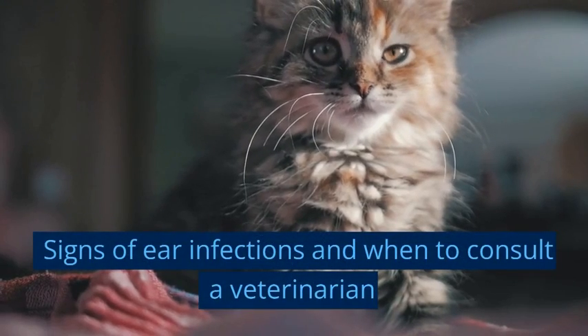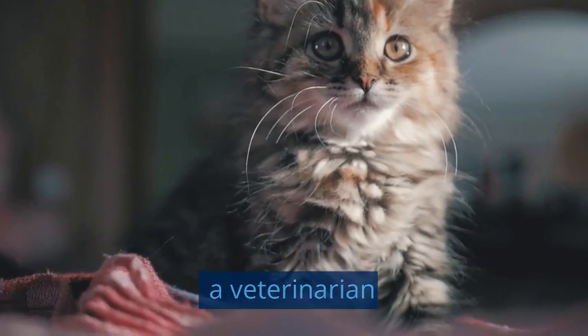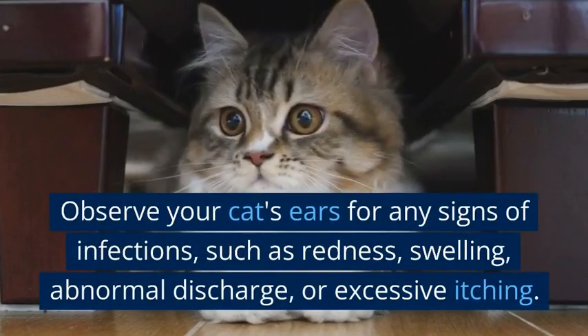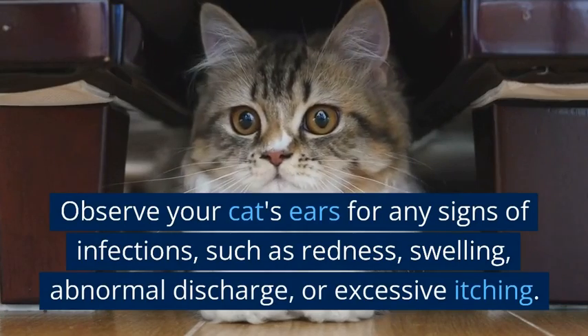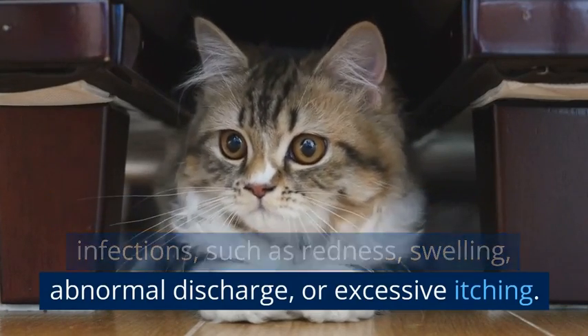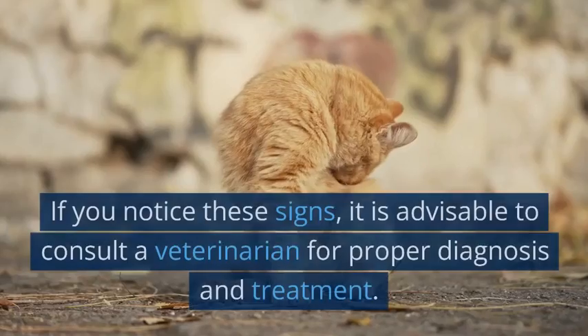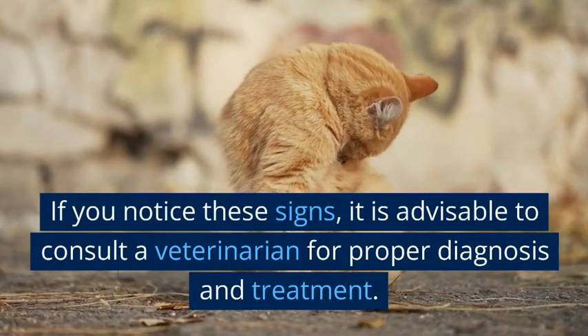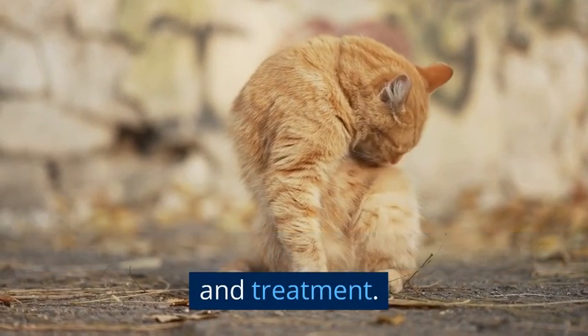Observe your cat's ears for any signs of infections, such as redness, swelling, abnormal discharge, or excessive itching. If you notice these signs, it is advisable to consult a veterinarian for proper diagnosis and treatment.